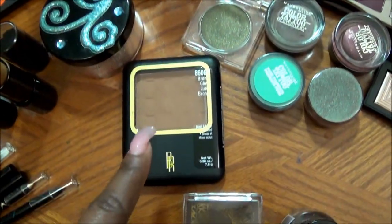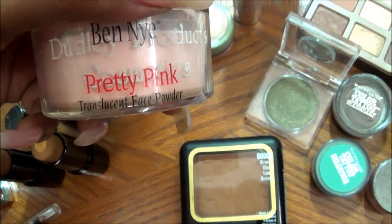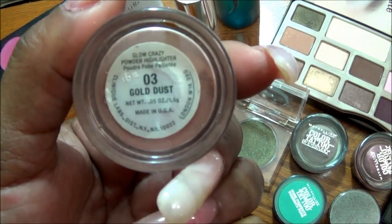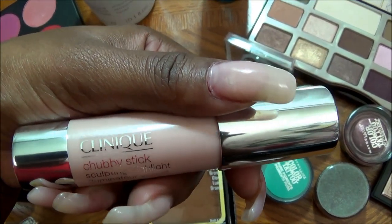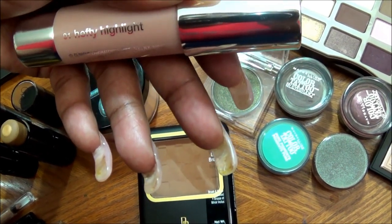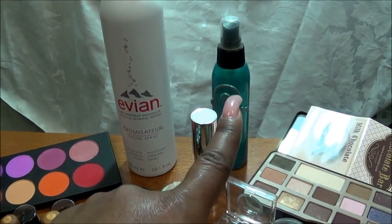Right here is some pressed powder — my Black Radiance pressed powder in the color Bronze Glow. My Ben Nye Pretty Pink Powder I will be using as under eye. Right here I have my Clinique Highlight in 03 Gold Dust — that's the highlight I'll be using. I also have another Clinique Chubby Stick Highlight called Illuminator Sculpting Highlight, 01 Hefty Highlight. I'll just show you what that looks like as I use it.